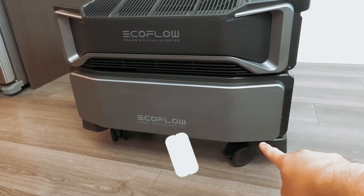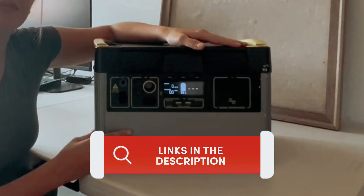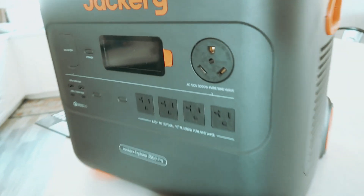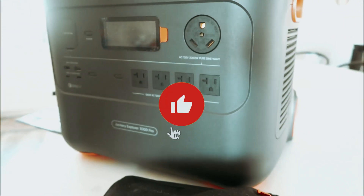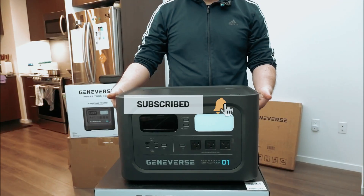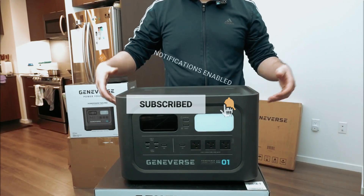As always, you will find all the links to these products in the description below. Comment below and tell us which solar generator you are considering. Thanks for watching. If you found this video helpful, like and share this video, and don't forget to subscribe to our channel for more amazing videos like this.